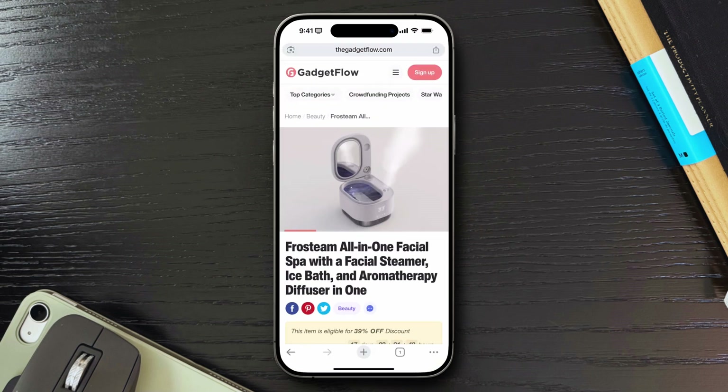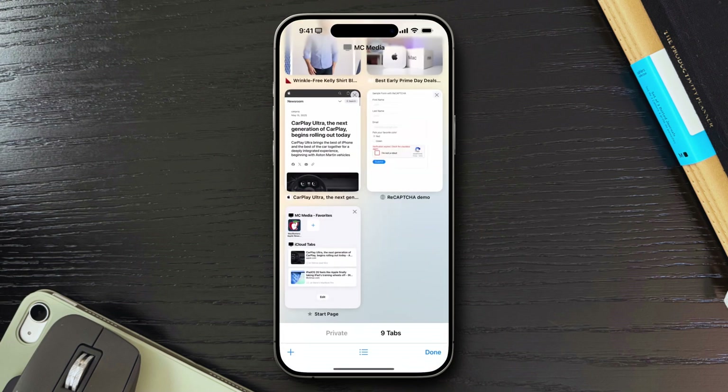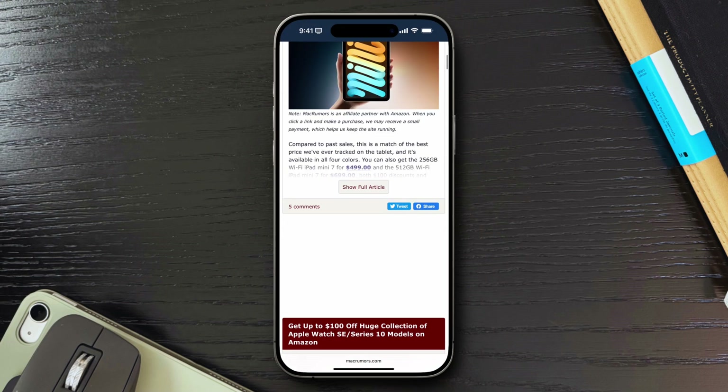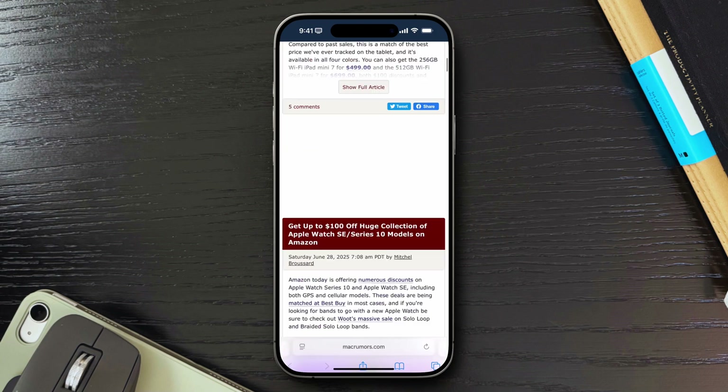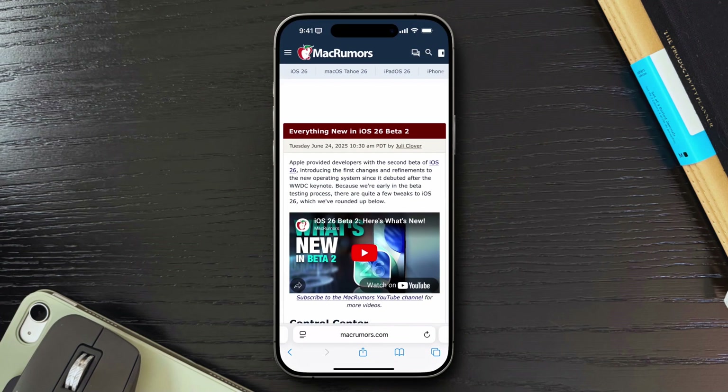On the other hand, I also use Safari quite a lot, but I use it more for light browsing or looking something up quickly. However, since I've been diving deeper into the Apple ecosystem, I figured it was time to give Safari a real shot to see what it's actually capable of beyond just quick searches. And honestly, I was not expecting to like it this much.